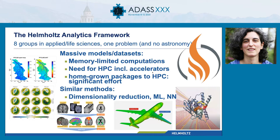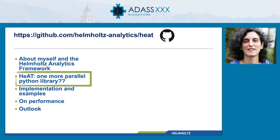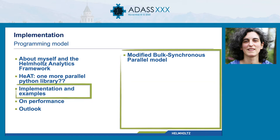That's where HEAT comes in — that's what we are working on as developers. HEAT is a Python library that basically wants to mimic NumPy. You can imagine it as NumPy running in parallel without you having to make many changes to your code.